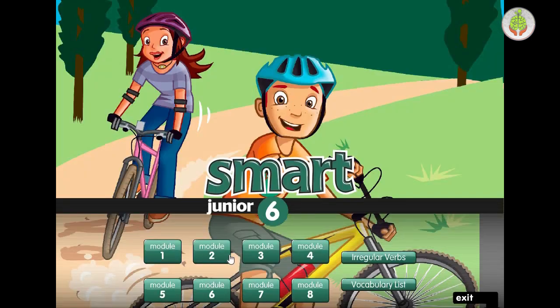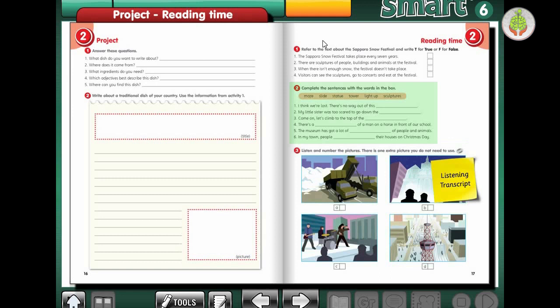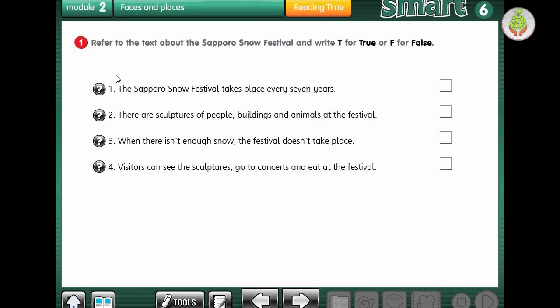Let's go back to exercise 1. Number 1: the Sapporo Snow Festival takes place every 7 years - is that true? No, of course not. False. Number 2: there are sculptures of people, buildings, and animals at the festival - true, that's right. Number 3: when there isn't enough snow, the festival doesn't take place - is that true? No, of course not. False. Number 4: visitors can see the sculptures, go to concerts, and eat at the festival - true, they can.